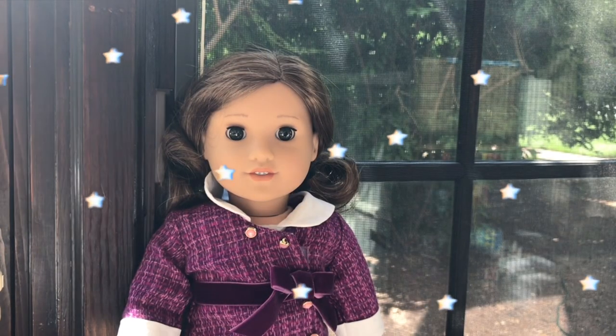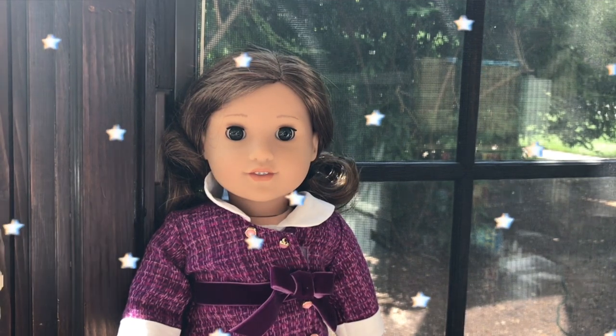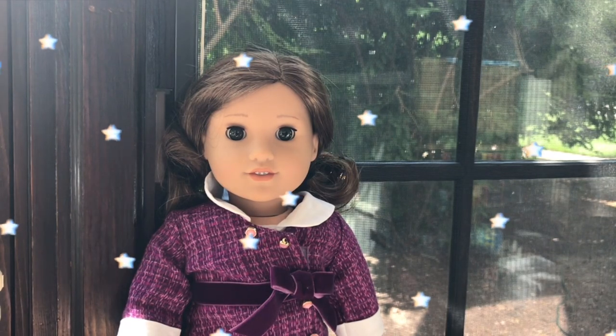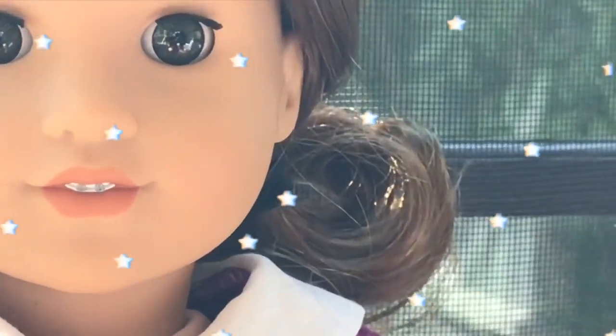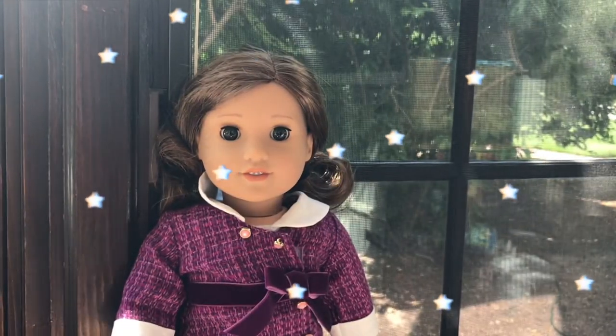Hey guys, welcome and welcome back to my YouTube channel. I'm going to be giving all the tea we have so far about the historical doll Courtney Moore. Before this video starts, I just want to give some credit to Sparkle Shines AG for the photos.